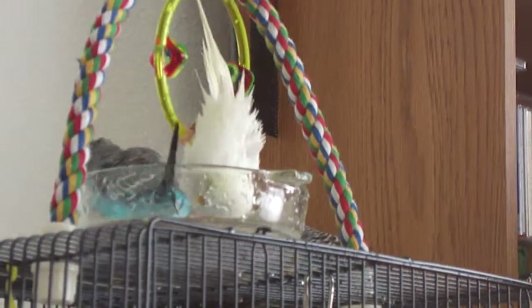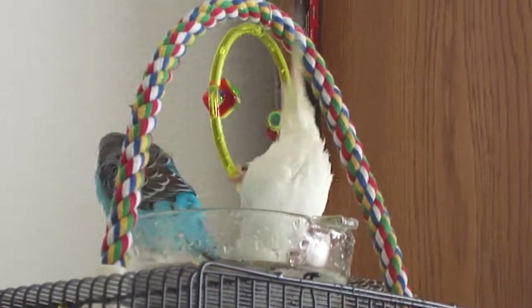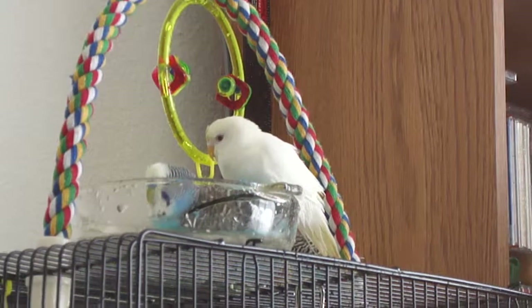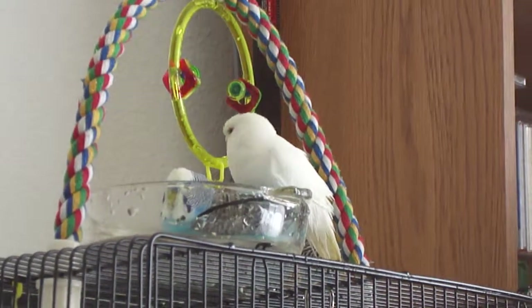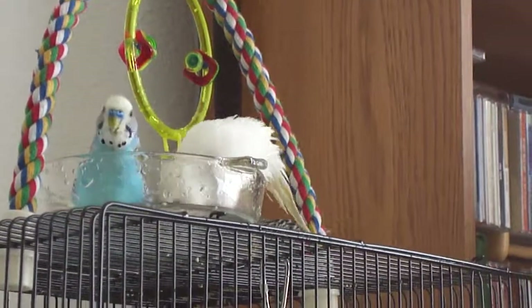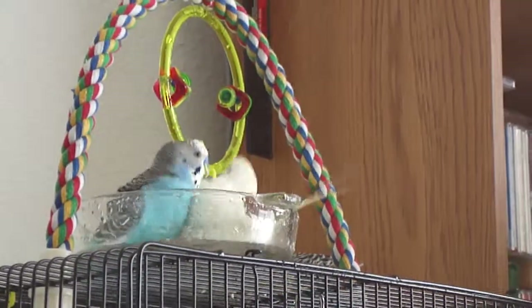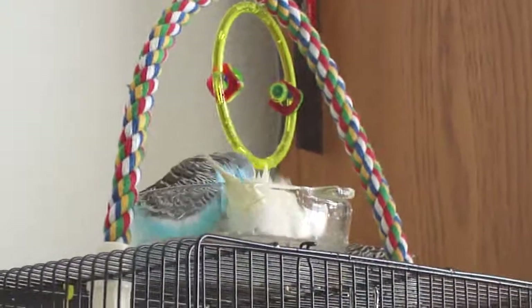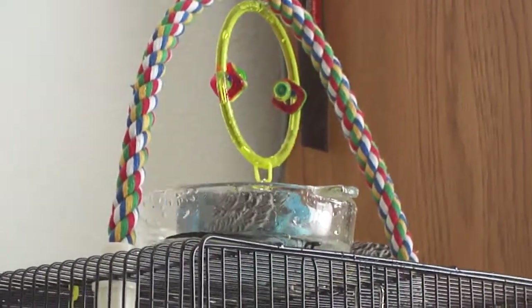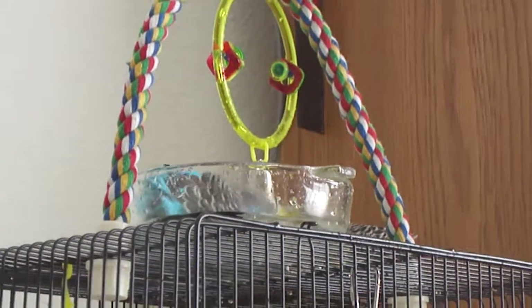They're like little kids, they are. Hopefully Emerald will join in the fun. I'm not gonna keep videotaping until she does, but I will videotape these guys for a little bit longer, because they are just too cute for words.